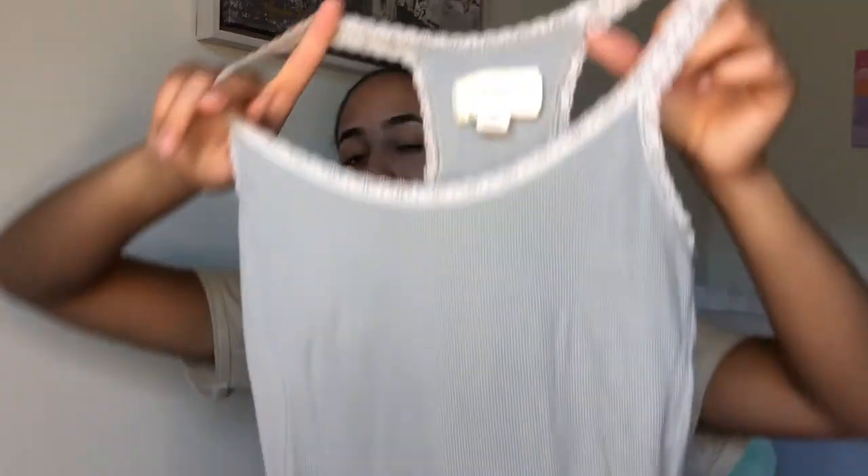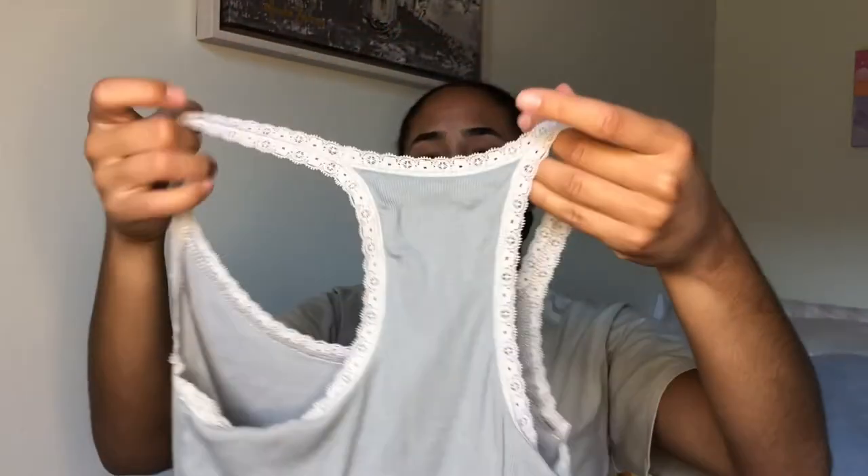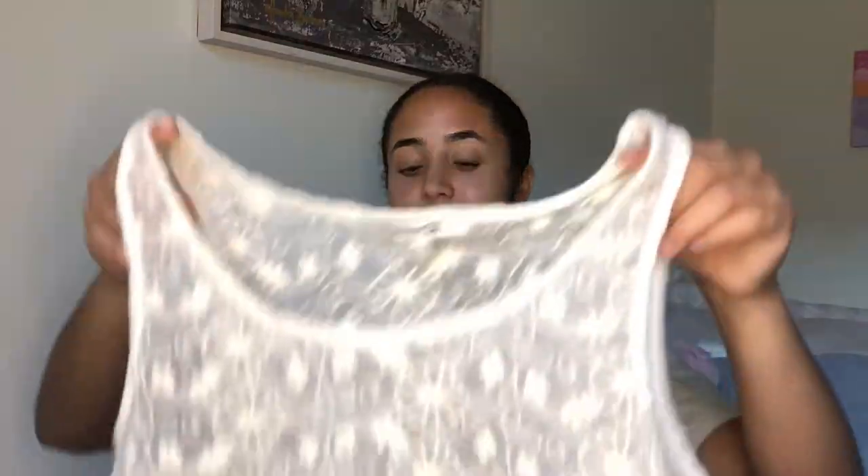Next I have something similar — it's a powdery blue tank but the straps aren't adjustable like they were on the other one. It has lace along the edges as well. You'll notice in this haul there's a trend of me buying things with lace on them because I love lace. This is actually Abercrombie. It has lace along the bottom too, but I'll probably be cutting this once again because it's super long — it goes past my hips — and I prefer things to be cropped.